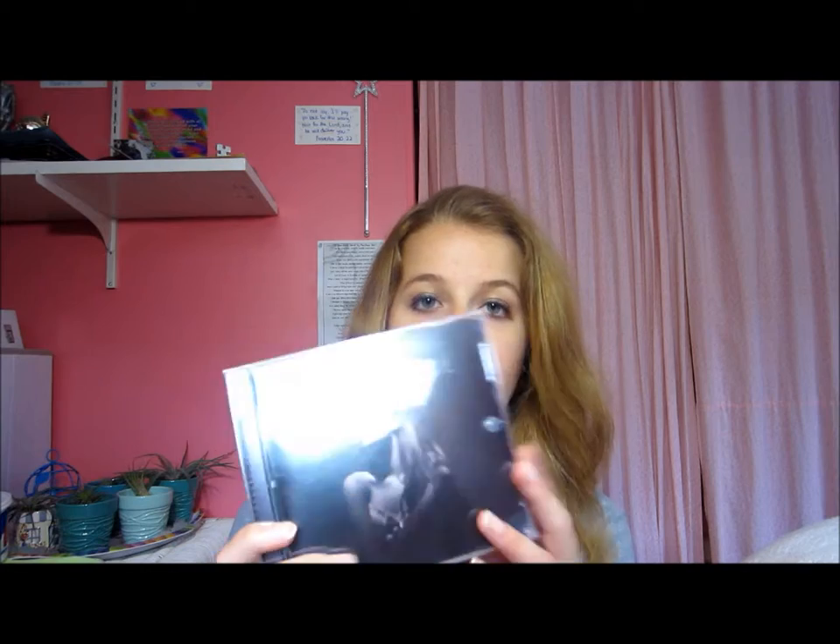I also got this Ariana Grande CD — it's her Yours Truly album. I really love her voice, she is such a good singer, so I picked that up.